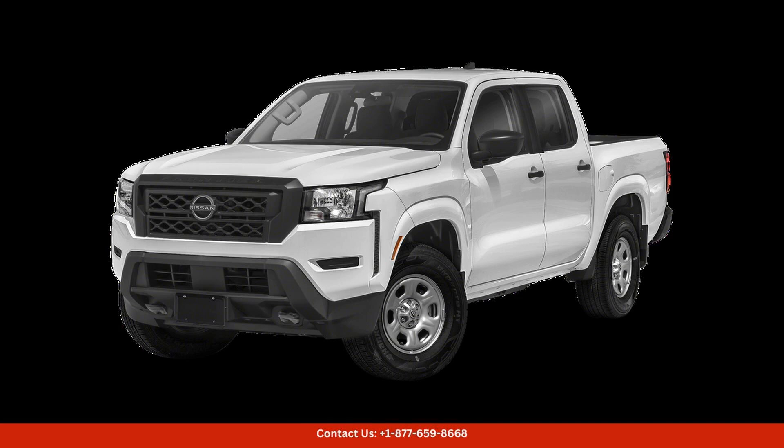Under the hood, the 2022 Nissan Frontier is powered by a robust V6 engine that delivers ample horsepower and torque. For all your towing and hauling needs, it is equipped with advanced features like a smooth-shifting automatic transmission, responsive steering, and a comfortable ride quality.